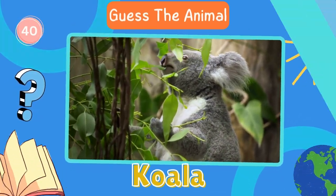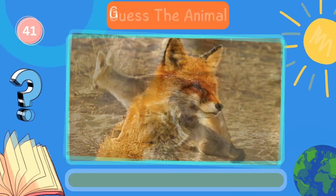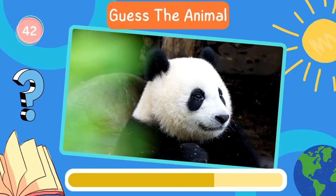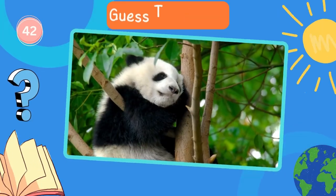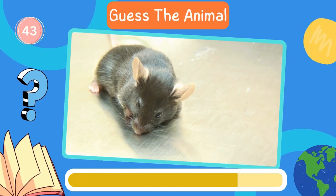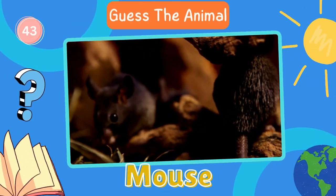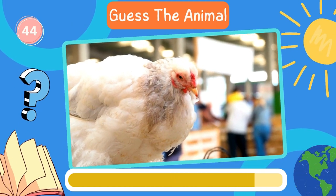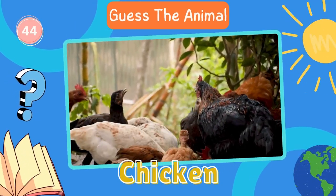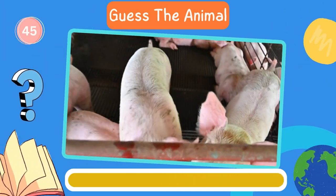Koala. Keep it up. Here's the next animal. Fox. Next in line, what animal is this? Panda. Fantastic. Now try to guess this animal. Mouse. Next in line, what animal is this? Chicken.